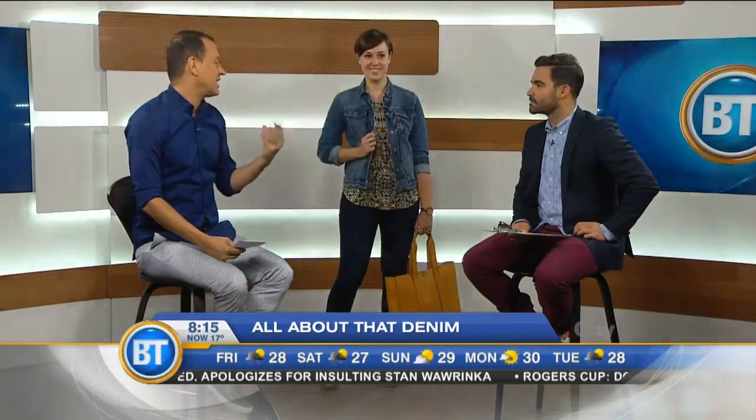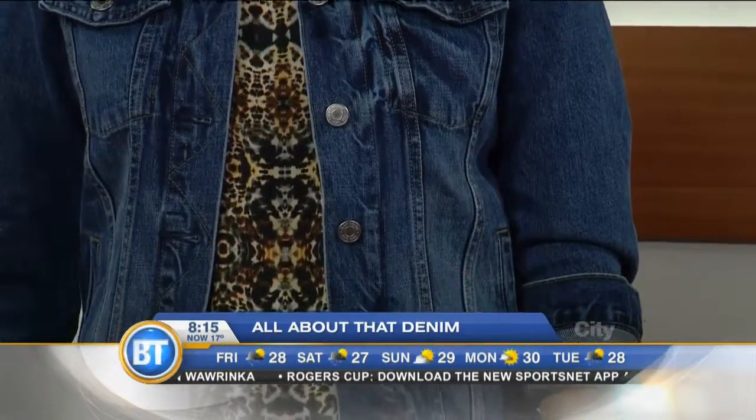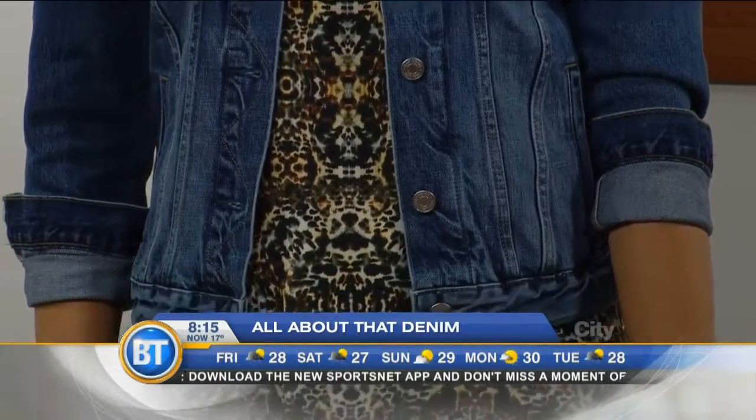Wilder was asking: is denim on denim still a thing? It's still happening. The big trend last season was to wear a denim shirt with jeans. Now the new thing is to wear a denim jacket with jeans — what English Canada calls the Canadian tuxedo, but we call it the total look. The key is to wear different washes: dark jeans with a faded jacket, or vice versa. You could also mix black denim with blue denim.